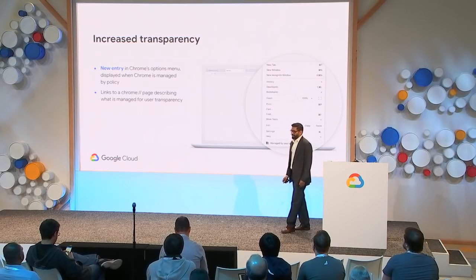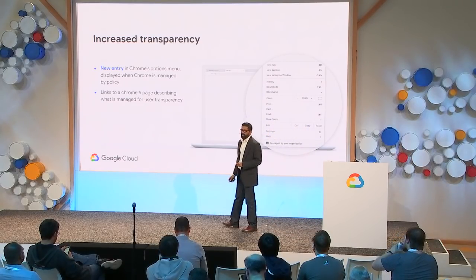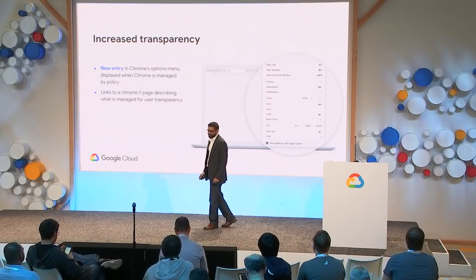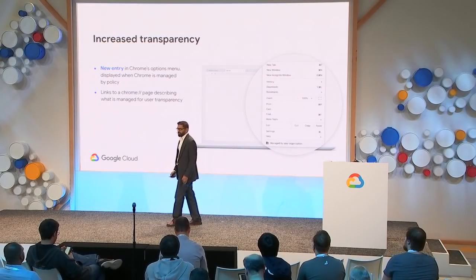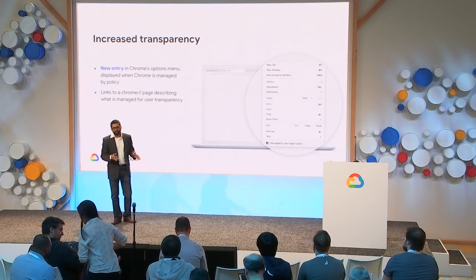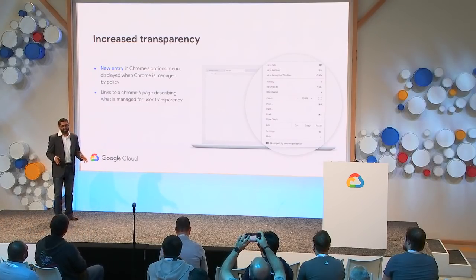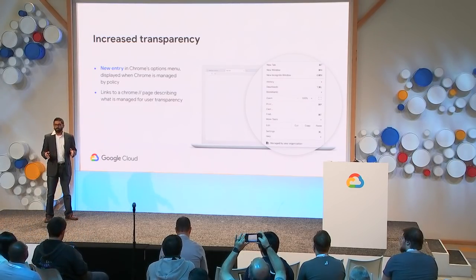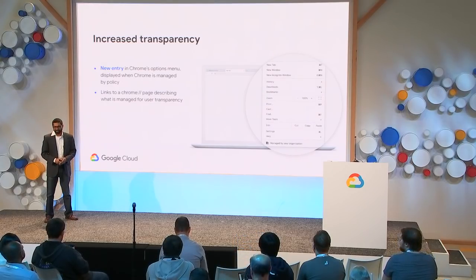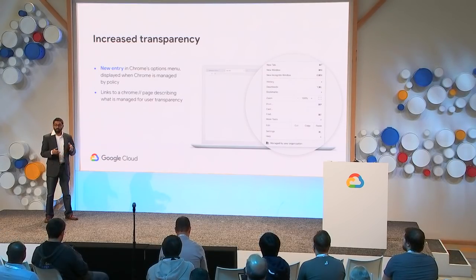Another feature added recently is called Managed By, built with a lot of feedback from employees. It helps increase transparency between admins and end users by letting employees easily see the administrative policies being set up in their environment so that they know their browser is being managed. We expect some discussion around this feature and will continue to iterate on it over the next few months with your feedback.